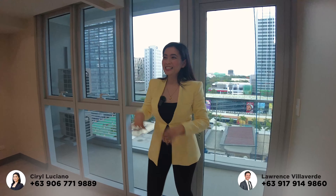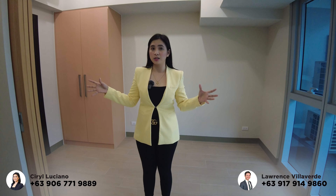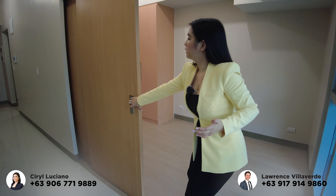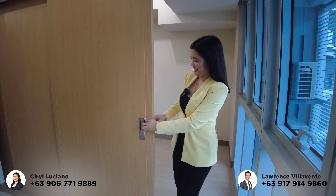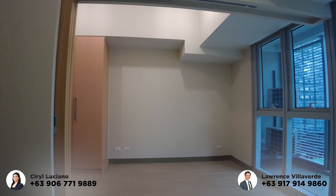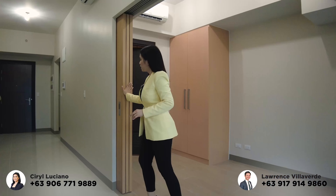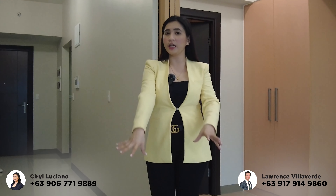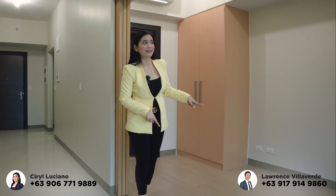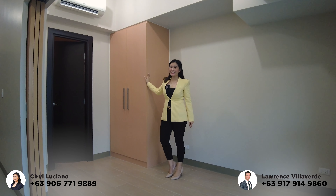Let's go to the bedroom area. This is the bedroom — you can convert it into a one-bedroom or a large studio. If you want privacy, a sliding door is provided. But if you prefer a bachelor or single setup, you can keep it open as a studio. In terms of flooring, the common areas like the living and dining areas have ceramic tiles, while the bedroom area also has ceramic tiles. The bedroom includes a split-type aircon and a built-in cabinet.